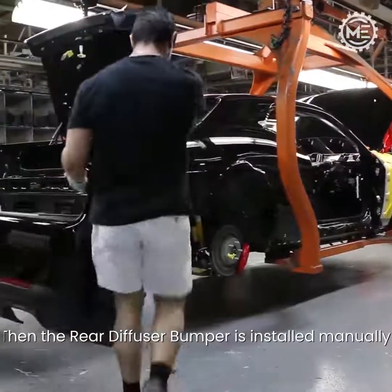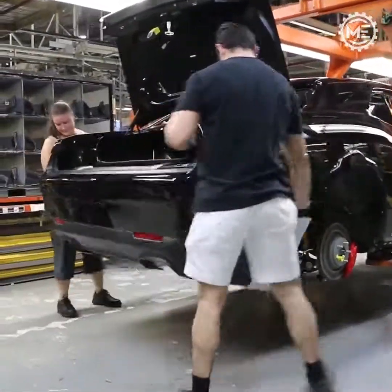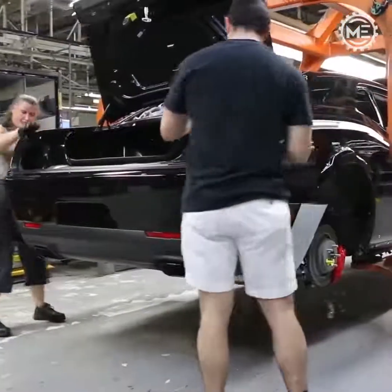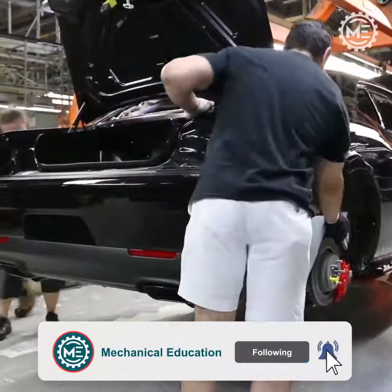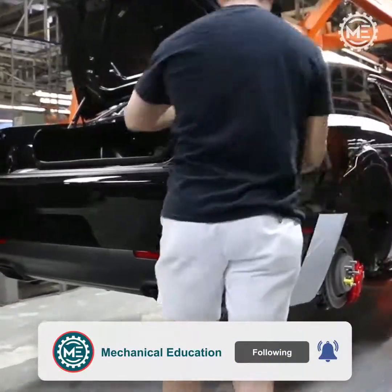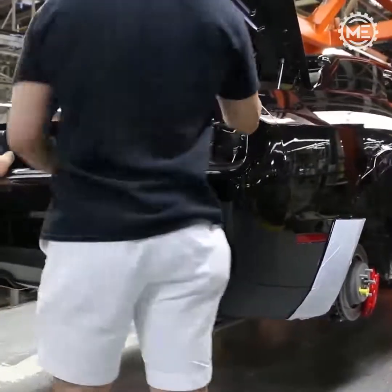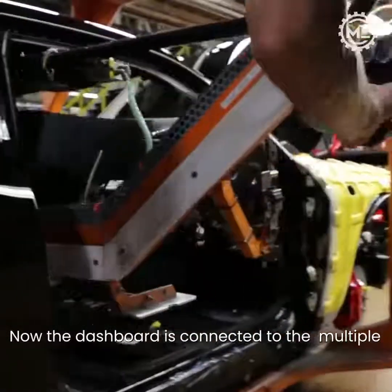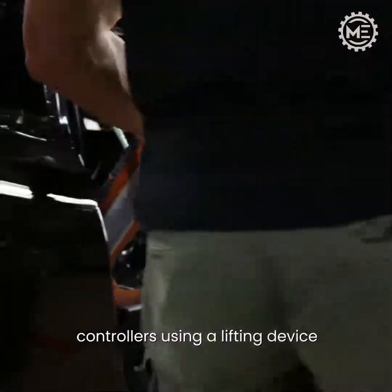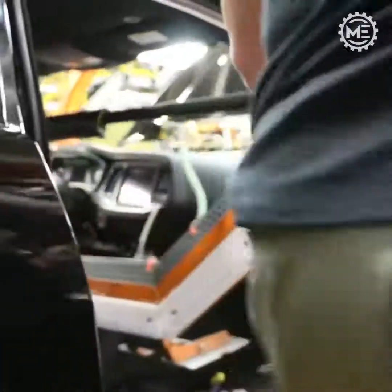Then the rear diffuser bumper is installed manually. Now the dashboard is connected to the multiple controllers using a lifting device, and the case in the truck will be installed by the car factory.